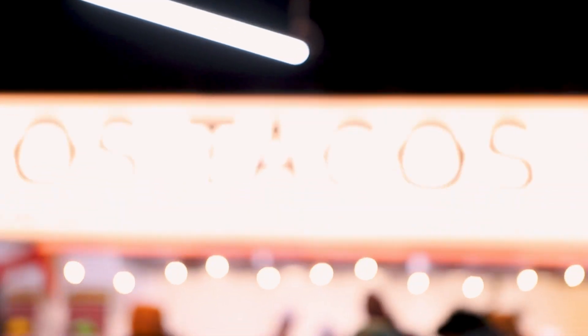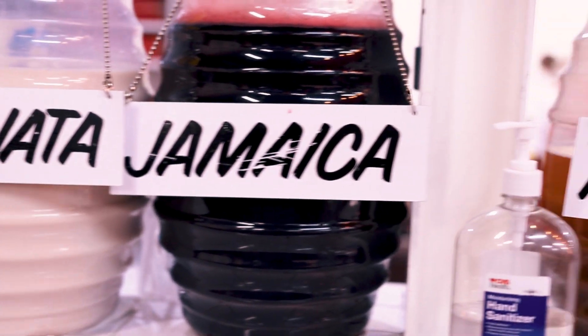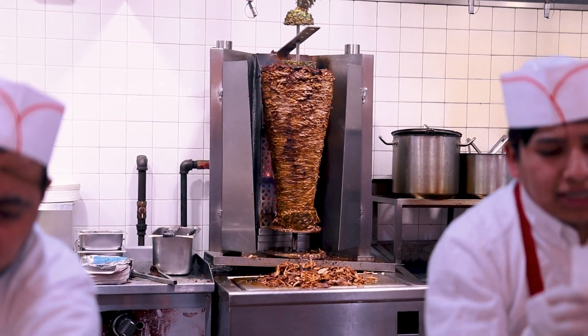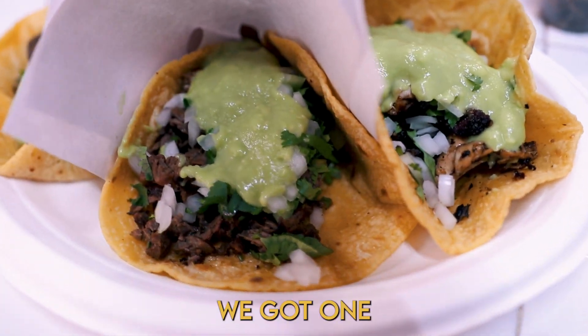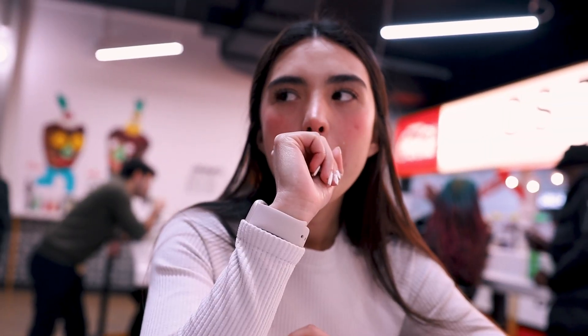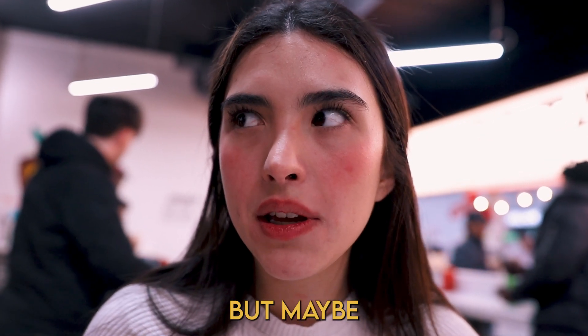After we both tried something new, we decided to go for something old and familiar — well, for Sophie at least. We headed just a few blocks away to Los Tacos No. 1, a taqueria that brings southwest flavor to the east coast. You won't find ground beef or hard shells — they serve them just how you'd find them in Mexico. We ordered one of everything: one chicken, one pork, one beef, and one nopales, which is like cactus. It tastes good — is it authentic? Kind of, yeah, maybe a little less spicy.